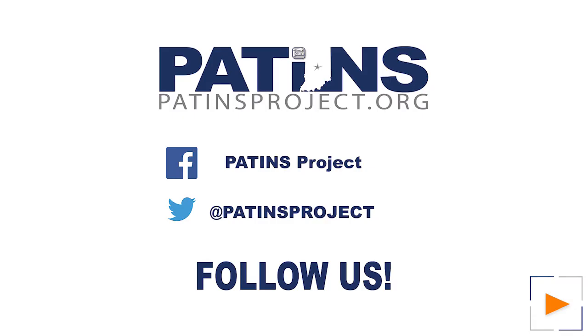You can explore additional products by visiting their website at www.cochlear.com. If you have questions, please reach out to Cochlear Americas. Their email is recipient@cochlear.com. Thanks for watching us today. You can follow us on Facebook, Twitter, and patentsproject.org.